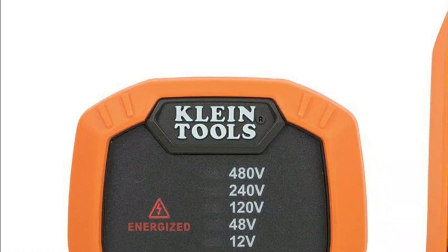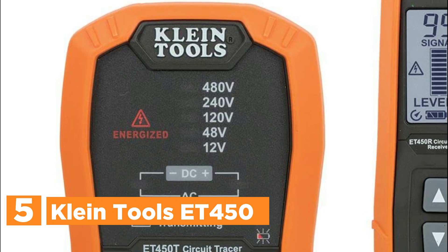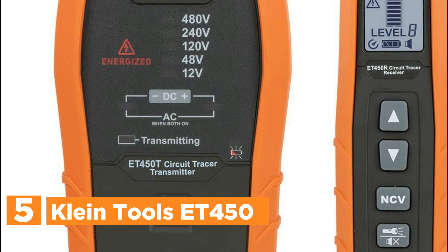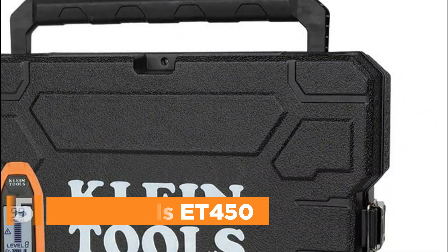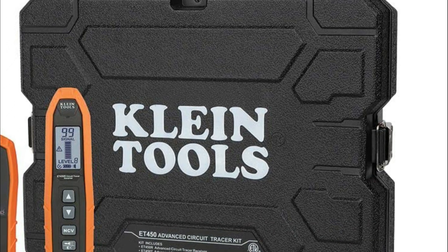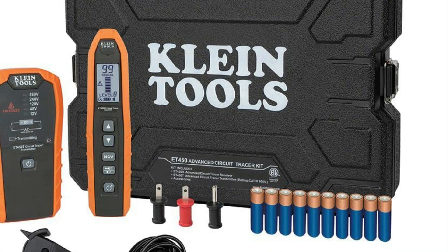Starting our list at number 5, the Klein Tools ET450 Advanced Circuit Tracer Kit offers reliable tracing of both energized and non-energized breakers, fuses, and wires for precise electrical identification. It enables easy adjustment of receiver sensitivity to detect signals transmitted through diverse materials such as drywall, cement block, or underground, thus expanding tracing capabilities.